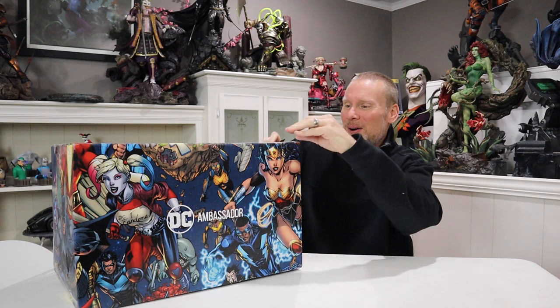Without further ado let's go ahead and unbox this. All of these products will be available in the links down below, so if you're interested in purchasing them that's a direct link where you can check those out. Okay, let's go ahead and open this.